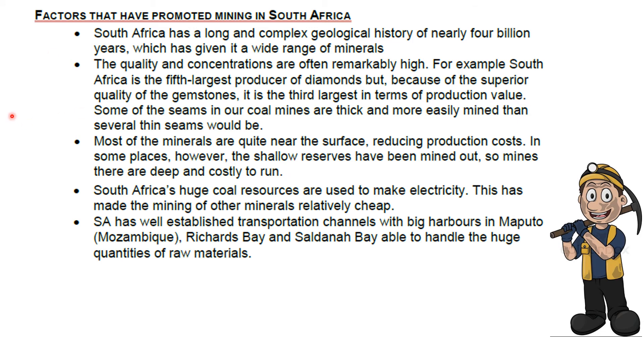The factors that have promoted mining in South Africa include our long and complex geological history of nearly four billion years, which means we can mine minerals found in both sedimentary and igneous type rocks. The quality and concentrations of our minerals are often remarkably high — we're the fifth largest producer of diamonds, but because of the quality, we're the third largest in the world in terms of production value. Most minerals are found quite near the surface, which reduces production costs. South Africa also has huge coal reserves which we use to make electricity, making the mining of other minerals cheaper.